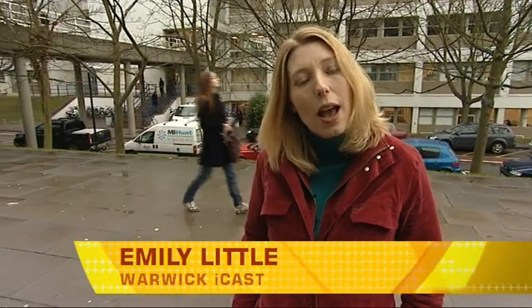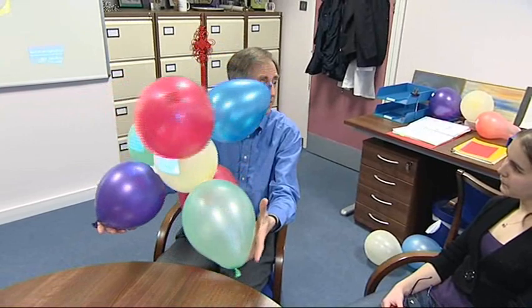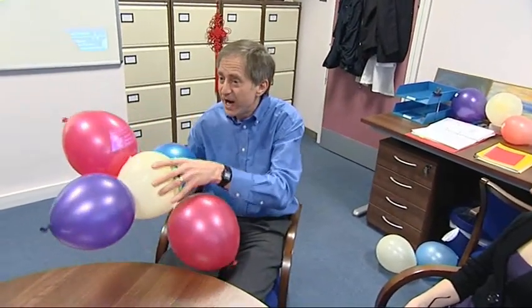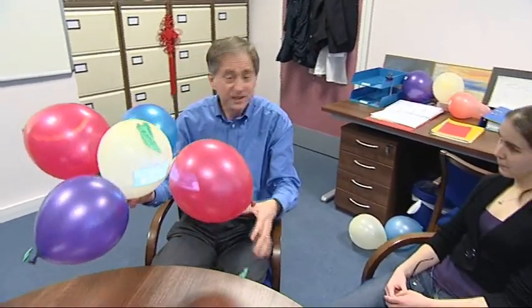I'm here at the Department of Chemistry to find out more about a new light-powered platinum compound that could provide a more precise form of photochemotherapy. Head of Warwick Chemistry is Professor Peter Sadler. When you turn the light on this compound, the light activates it and turns it into a highly reactive compound that can kill cancer cells.